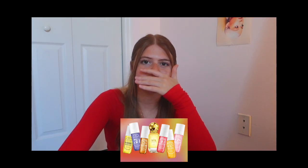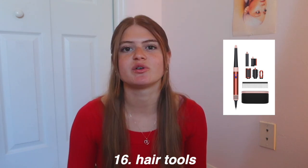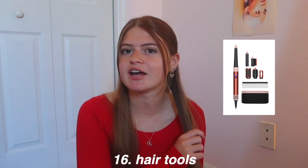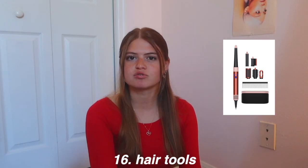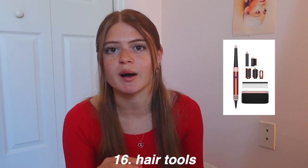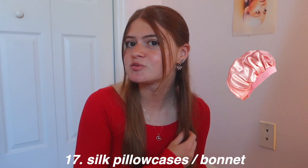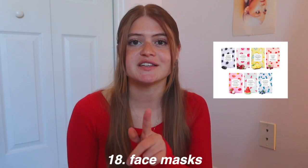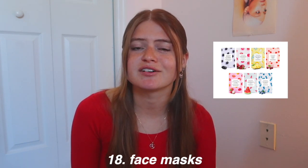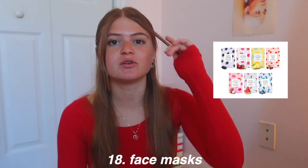Hair tools are great gifts — specifically like the Dyson Airwrap, but those are very expensive. Shark has some good ones and you can also just get a hair straightener, hair curler, or blow dryer. Silk pillowcases and bonnets are supposed to be really good for your hair when you sleep. Face masks are fun — I don't know anyone who doesn't have a good time with face masks, whether with friends or by yourself.